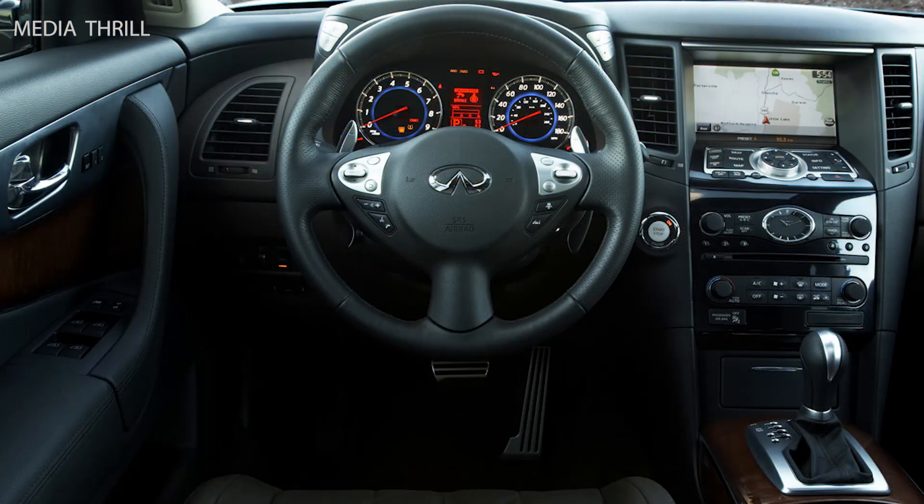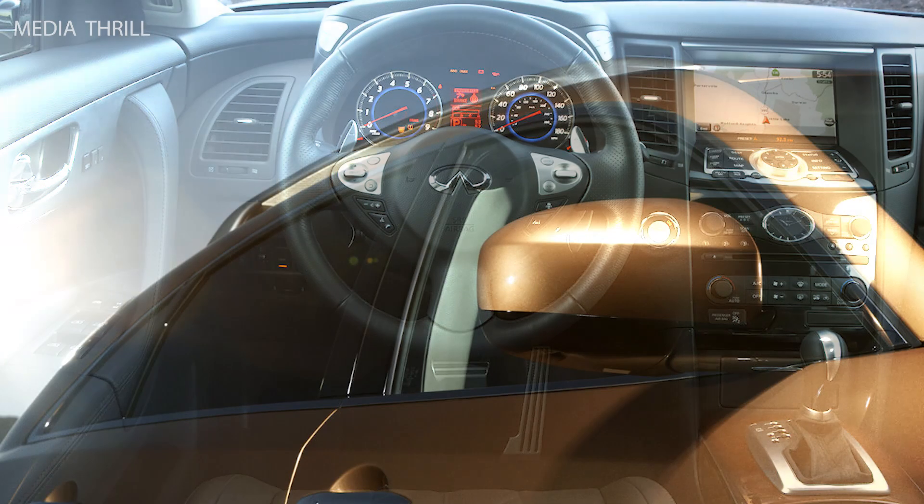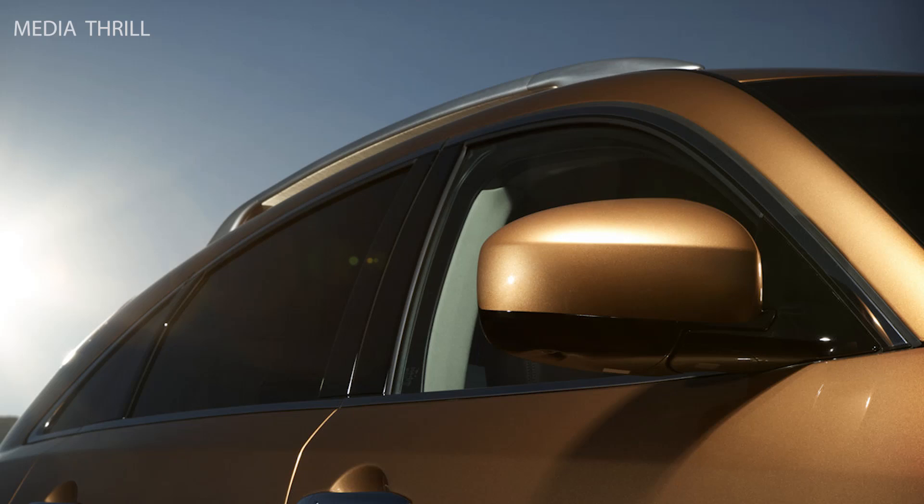Fuel economy: the rear-wheel drive FX35 has an estimated fuel economy of 16 miles per gallon in the city and 23 miles per gallon on the highway, while the AWD version is rated at 16 miles per gallon city and 21 miles per gallon highway.